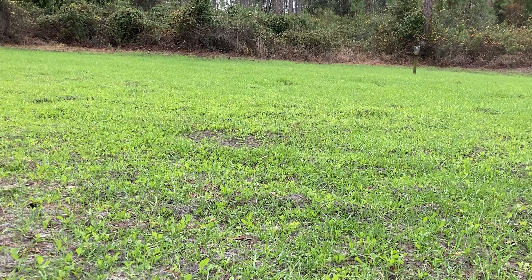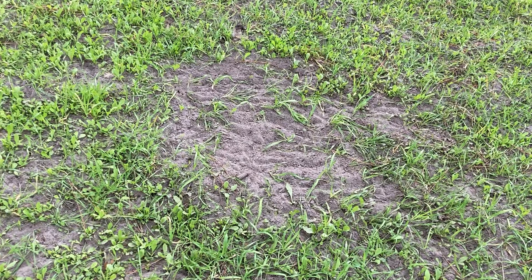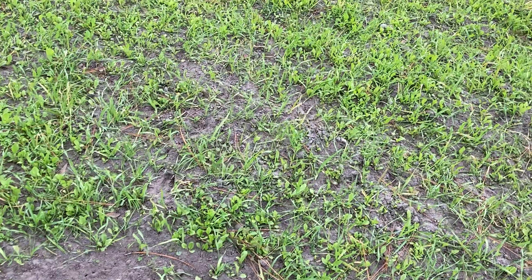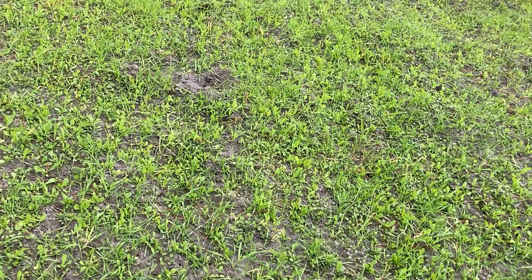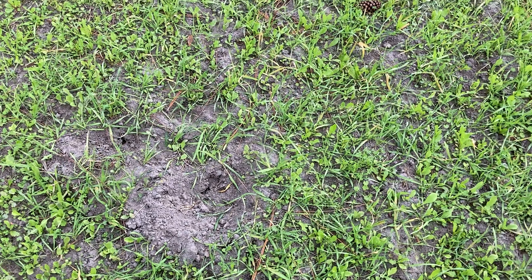That looks like oats, nipped right to the ground. The soil is sandy up here — it actually gets better as you go further into the pot — but the deer are definitely keeping it mowed down. Some turkey scratchings there too, and that's probably a raccoon digging up some corn.